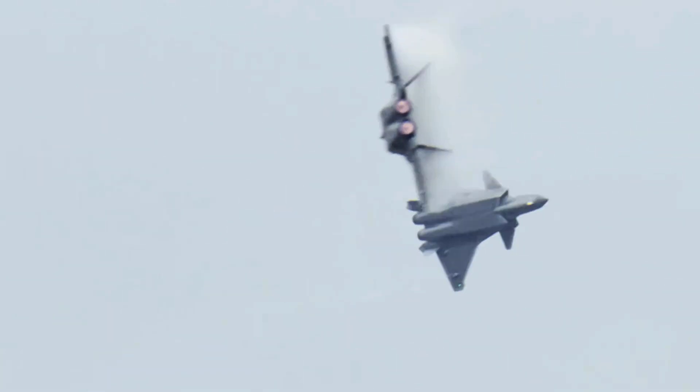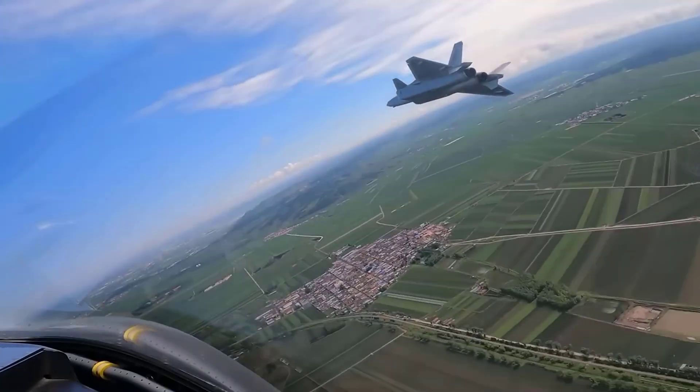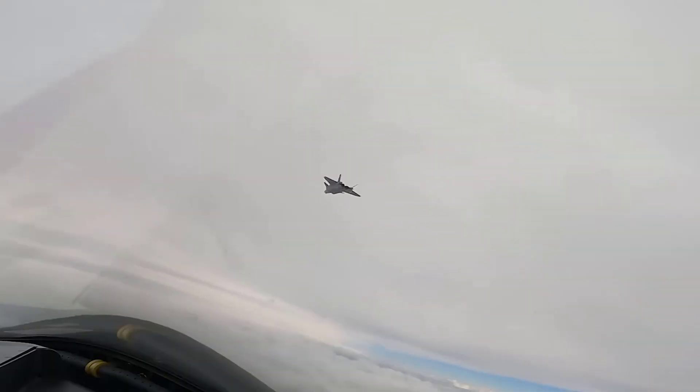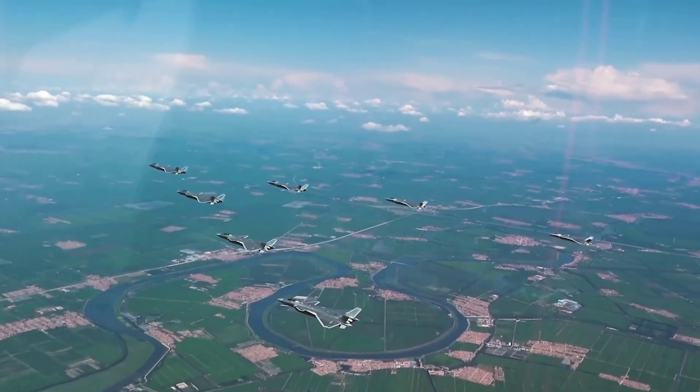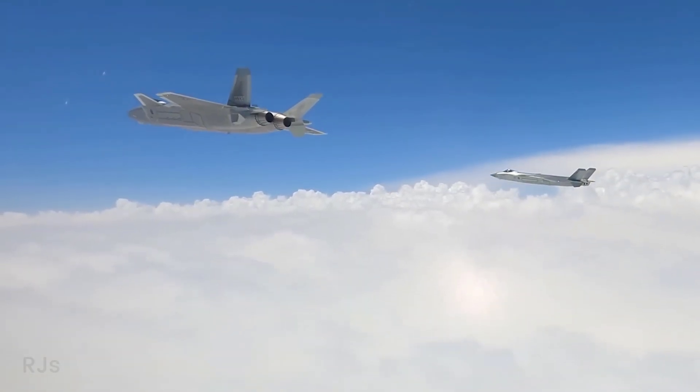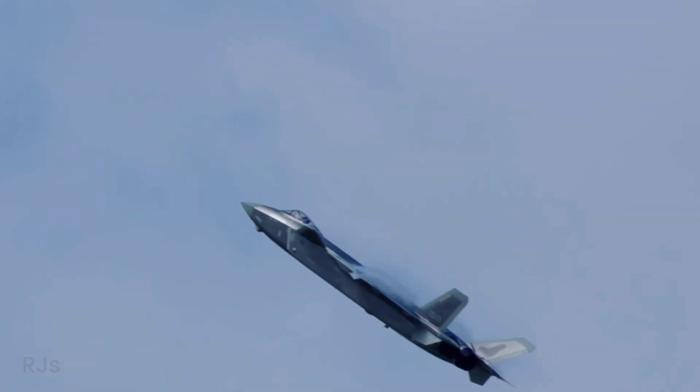The recording shows the J-20 aircraft showcasing its capabilities by launching PL-10 infrared guided air-to-air missiles. Each J-20 aircraft can carry two missiles, one on the lower side and one in the much larger main weapon bay. This recording demonstrates the weapon integrity test for the unique launch system, first reported in early 2013.